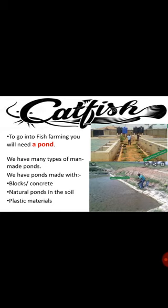To go into fish farming you need a pond. A pond is a very important thing you must have as a beginner thinking of going into fish farming. There are three categories of fish ponds: we have block and concrete ponds, we have natural ponds in the soil, and we have plastic material ponds.